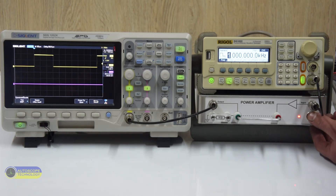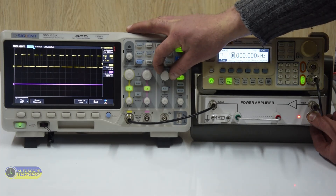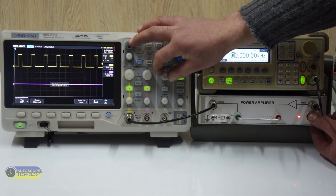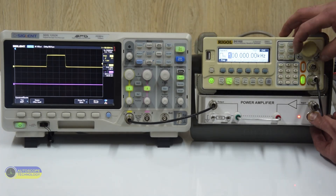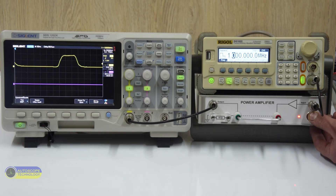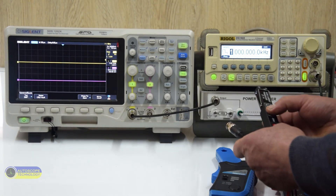We give a signal with a frequency of 1 kHz from the generator. Let's increase the frequency to 10 kHz, then to 100 kHz, and finally to 1 MHz. Ideally, current clamps should show exactly such signals. On the second input of the oscilloscope, we will apply the signal from each current clamp in turn.